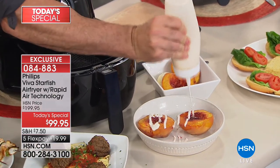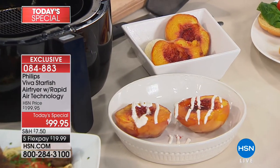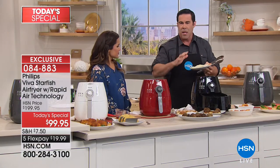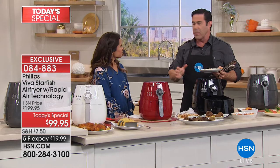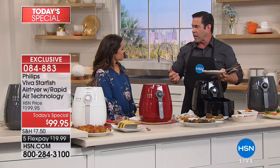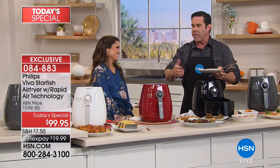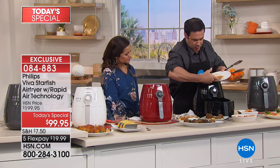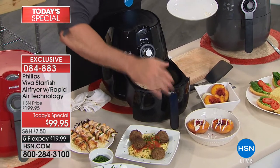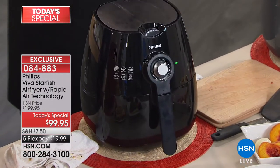I want to remind everybody of the capacity: two pounds. We fit an entire two-pound bag of french fries at the beginning. Now, reheating pizza: you have a glorious pizza the night before, put it in the microwave and it's just doughy. Or put it in the oven — it's going to take a while and may not be perfect. This is going to get perfectly crisp all the way around. We'll give that about six minutes and you're going to have perfect pizza.